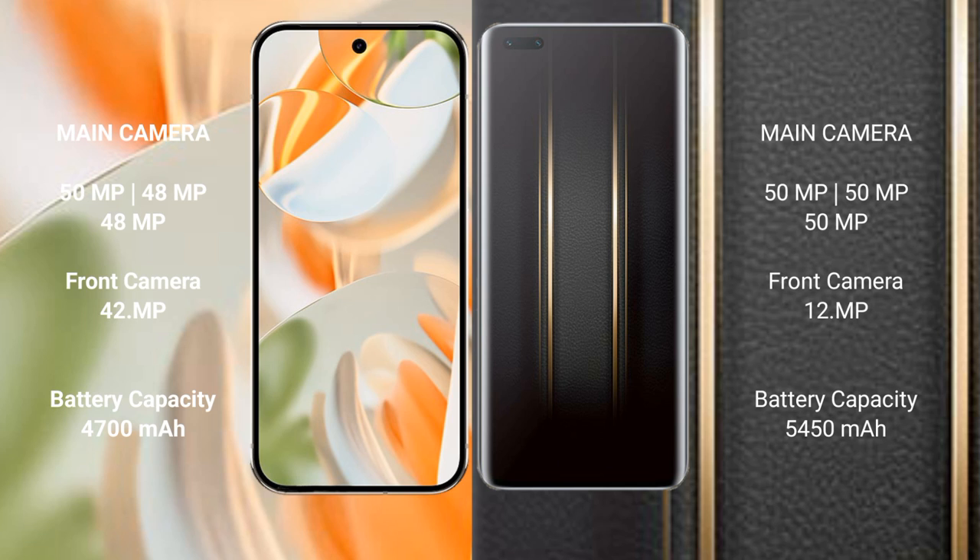Google Pixel 9 Pro features a rear triple camera setup: 50MP plus 48MP plus 48MP, with a 42MP front camera. Honor Magic 5 Ultimate features a rear triple camera setup: 50MP plus 50MP plus 50MP, with a 50MP front camera.